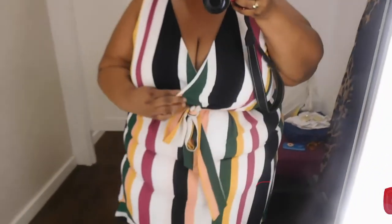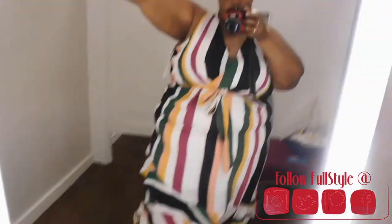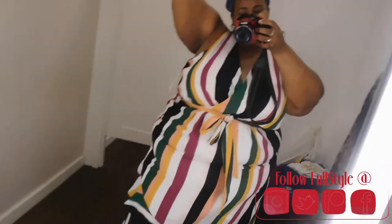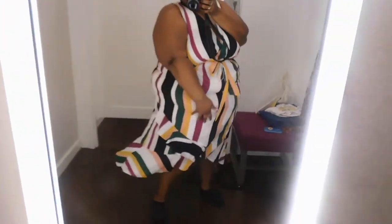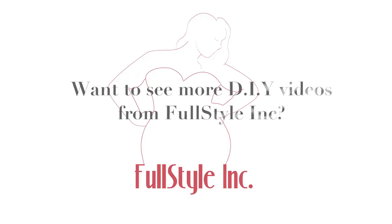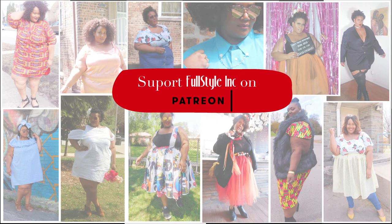I did end up picking this dress up as well as the jeans, and another piece that I didn't get to try on because it did come in my size — I will possibly show that to you guys at a later date. But that is it, stylers — that is my fitting room diaries at Lane Bryant for their Fall 2019 collection. I hope you guys enjoyed that video and I will be talking to you guys soon. Thank you for watching.